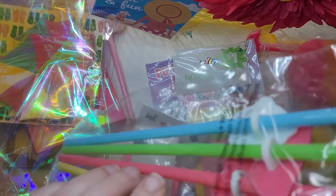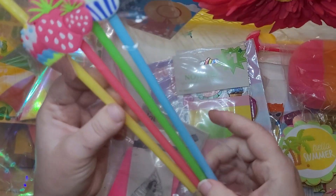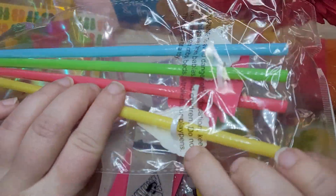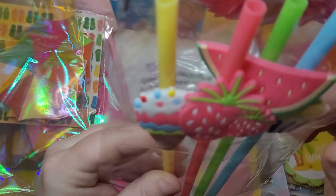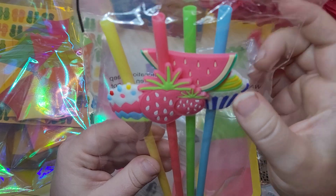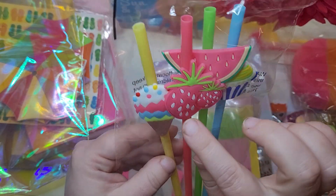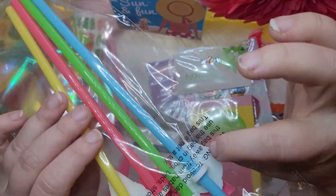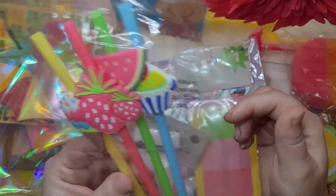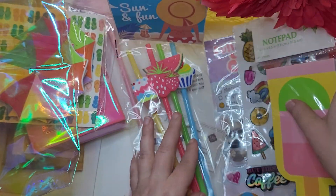And then she's also gifted some of these really cute straws — they've got like little rubbery things on them. What would be cute is you could save the straw for a project, but you could take these off, and if you wanted you could snip this piece off and add a bale or drill a little hole in it to make these into little dangle charms. How cute would that be? I've also wondered if you could do that with croc charms, because sometimes they have packs of croc charms so cheap. I'm wondering if you could take the backs off of them.